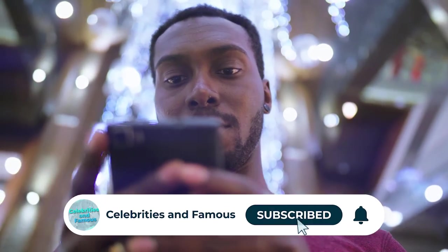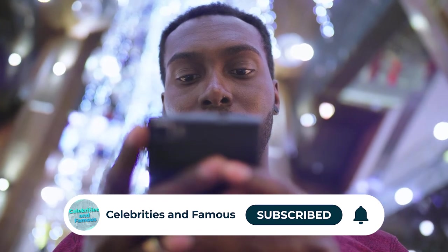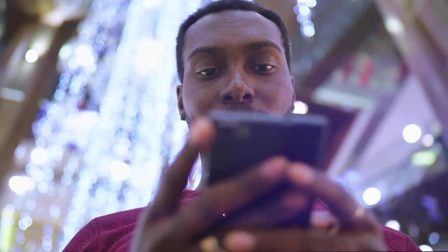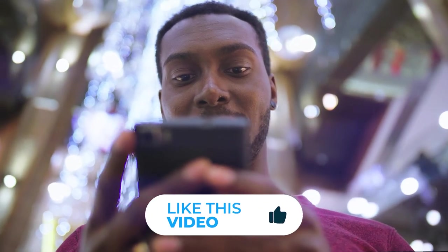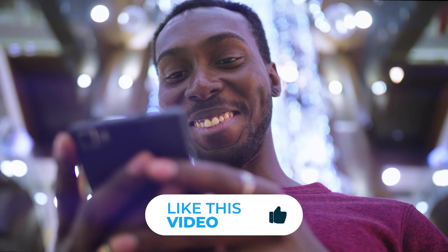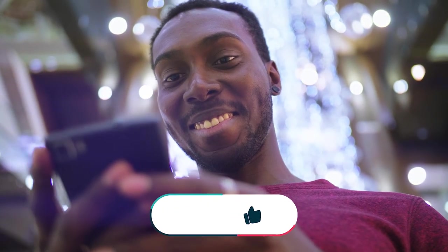Thank you for watching till the end! So, what did you think of the top 10 most luxurious cars in the world? Share your opinion in the comments below. If you liked it, subscribe, leave a like, and share with your friends. See you in the next video!